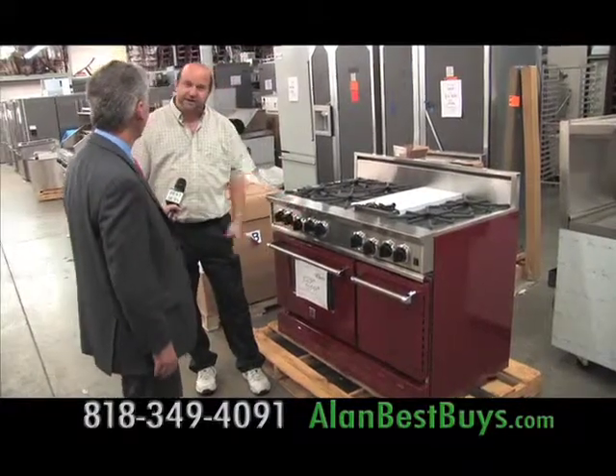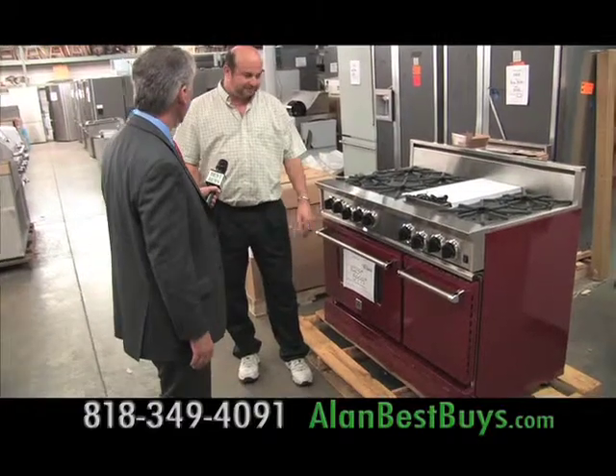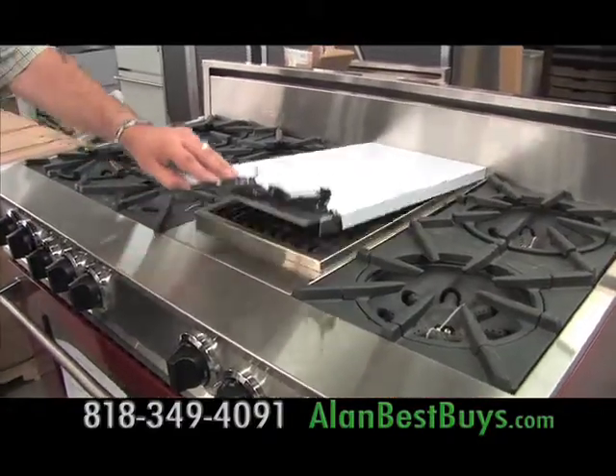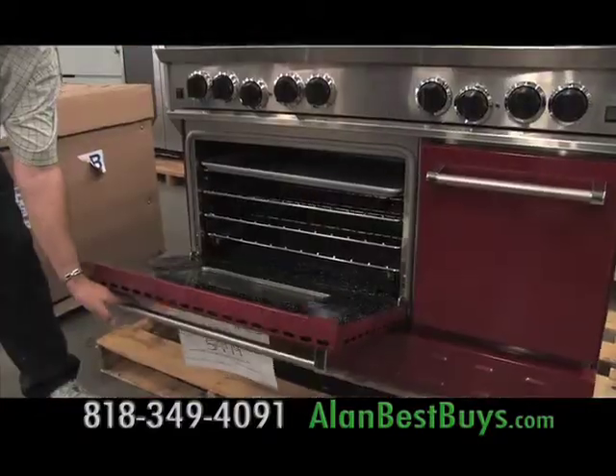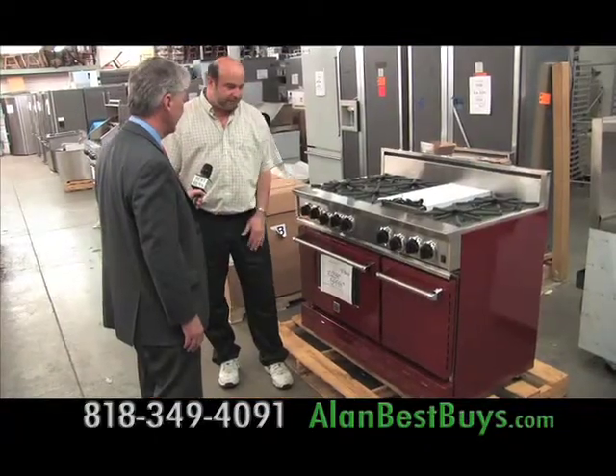This is a Blue Star range. It's the one that came off the Iron Chef TV show — this was actually on the show. This is a six-burner and grill configuration with a convection oven. As you can see, you're saving almost $5,000 on this particular range.